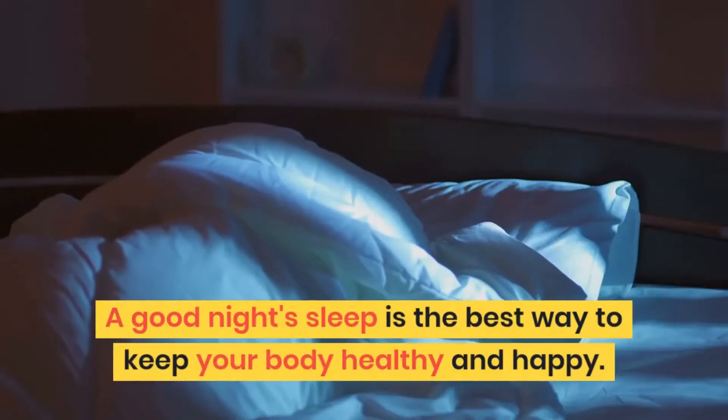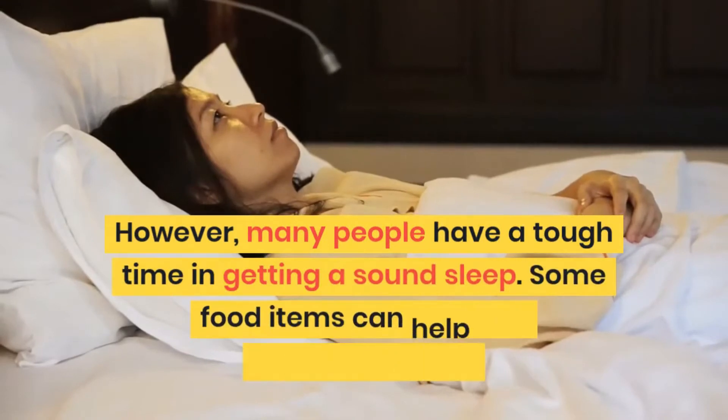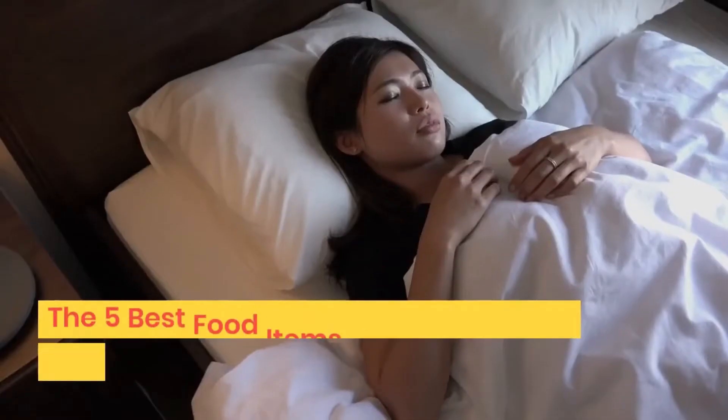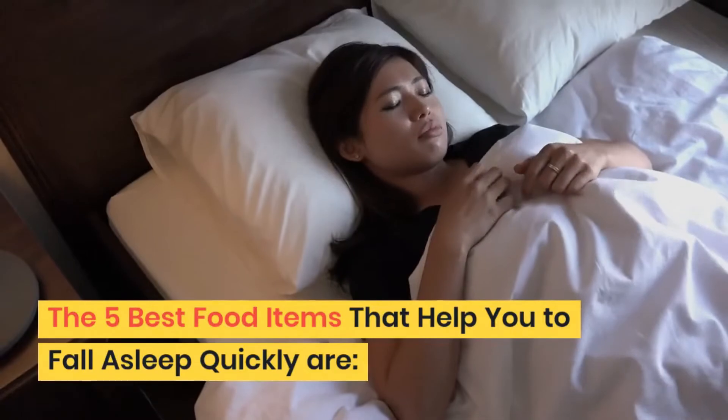A good night's sleep is the best way to keep your body healthy and happy. However, many people have a tough time getting a sound sleep. Some food items can help you to sleep on time. The 5 best food items that help you to fall asleep quickly are: